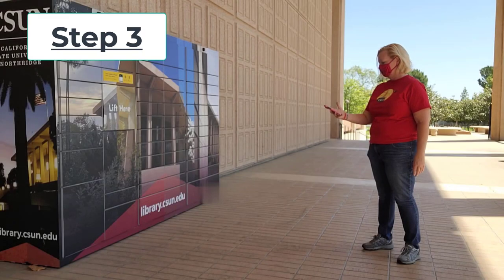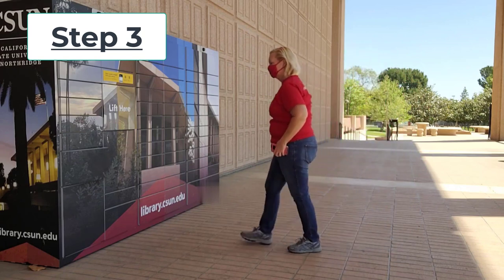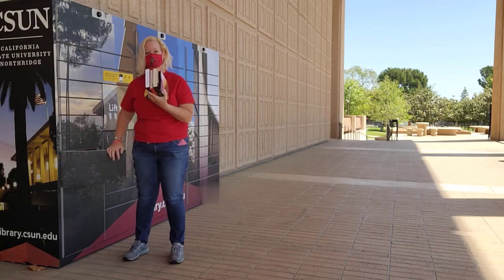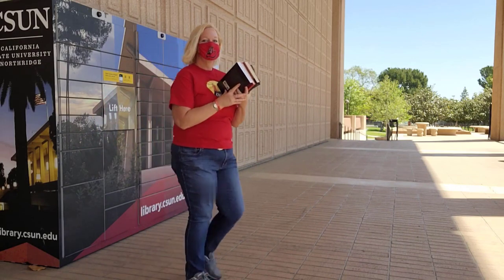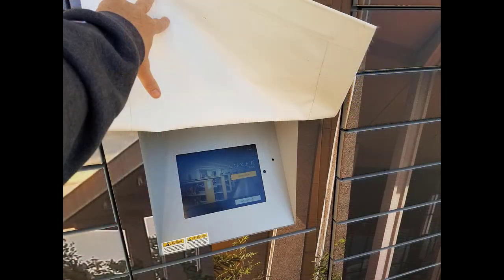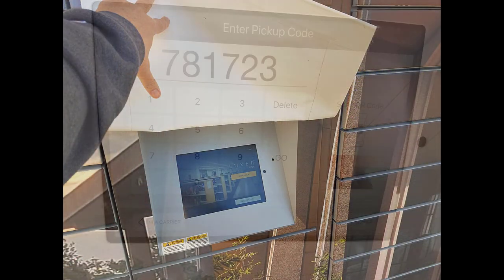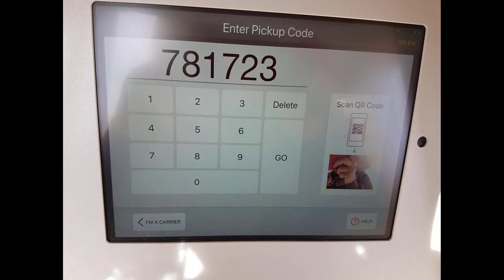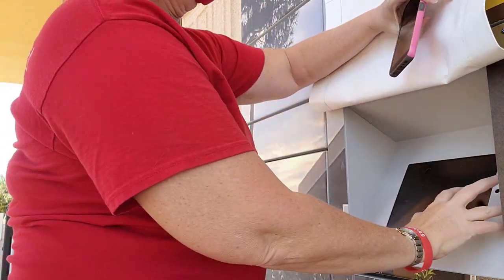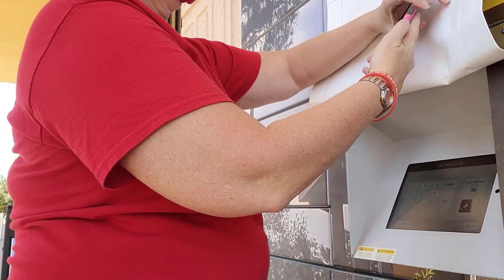Step 3. Pick up your requested materials from the lockers. When using the Luxor One app, you can stand up to five feet away and open the locker door without any contact. If you prefer to use the six-digit code, you can lift the sunshade on the lockers and key in the numbers. Or, you can use the QR code to scan for access.